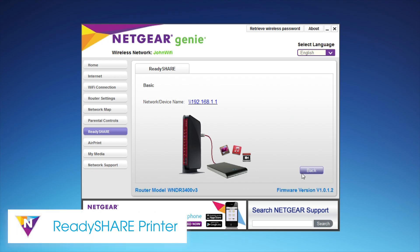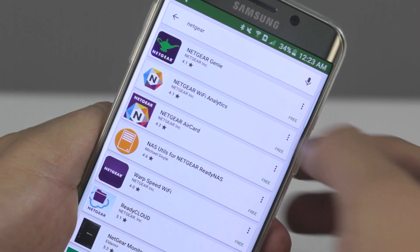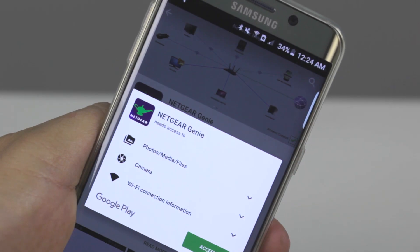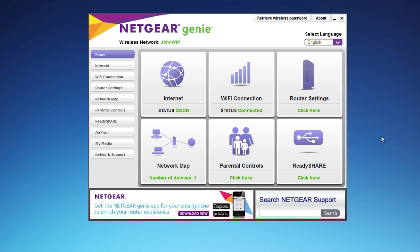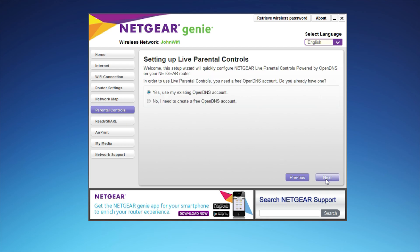Additionally, Netgear's ReadyShare printer allows you to print wirelessly from any PC or Mac in your home. If you download the Netgear Genie app on your mobile device, you can even print straight from your phone or tablet.